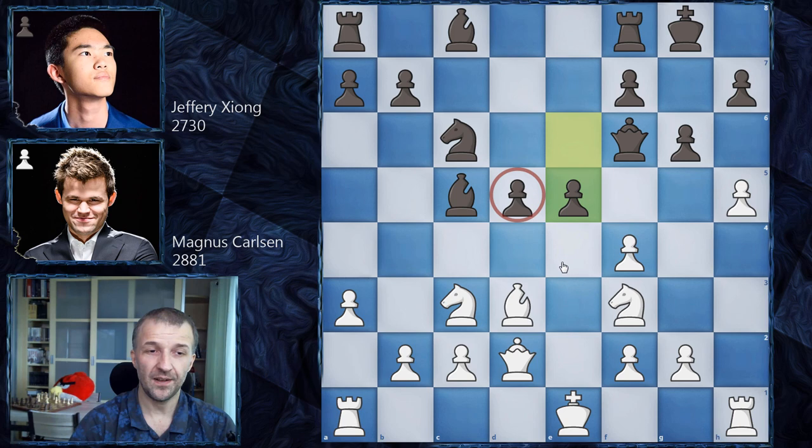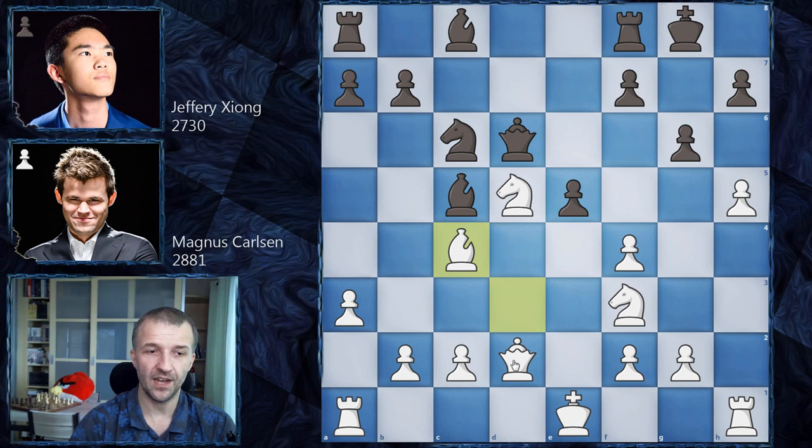If this pawn were not hanging, e5 would be a very serious threat. However, it is hanging, so Magnus immediately strikes on d5. The queen has to move — queen on d6 — and we have bishop on c4 defending. Now the knight is defended twice. I would like to show you how dangerous the position is and what are the ideas behind all of these moves.